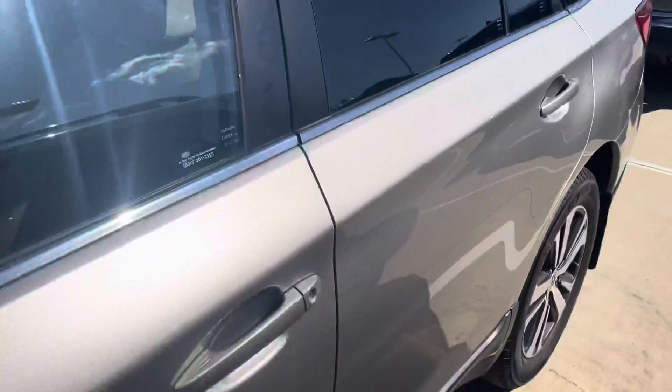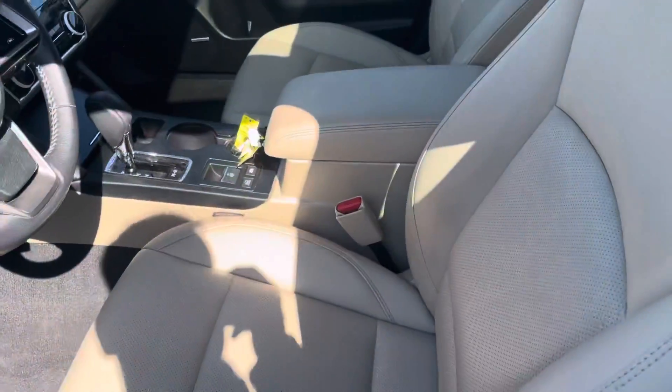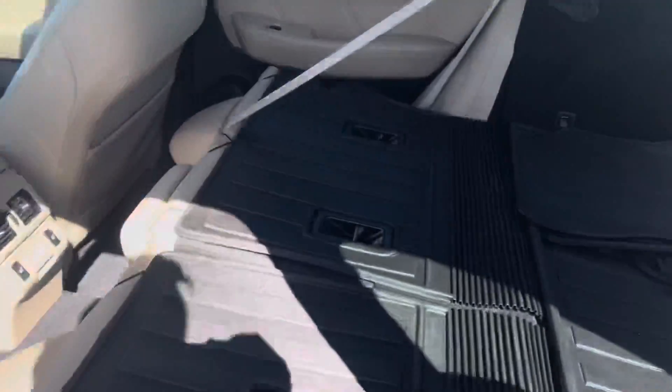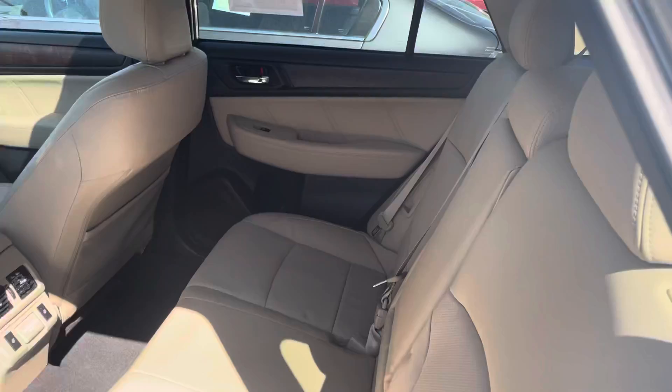They're very unique. Let me show you the interior. This is a limited trim level model, so this has the leather interior in here. Good amount of space up front. Let me show you the rear. With the seats up, you can see there's a very good amount of leg room.